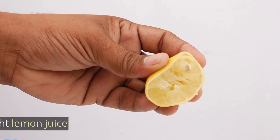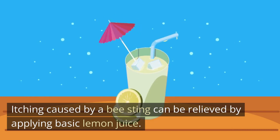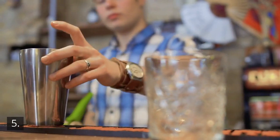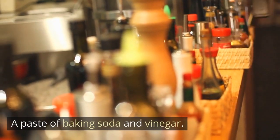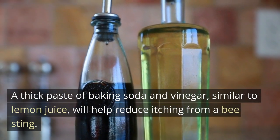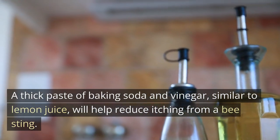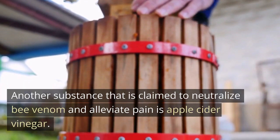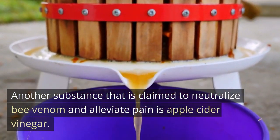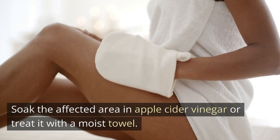Straight lemon juice: itching caused by a bee sting can be relieved by applying basic lemon juice. A paste of baking soda and vinegar: a thick paste of baking soda and vinegar, similar to lemon juice, will help reduce itching from a bee sting. Apple cider vinegar is also claimed to neutralize bee venom and alleviate pain. Soak the affected area in apple cider vinegar or treat it with a moist towel.